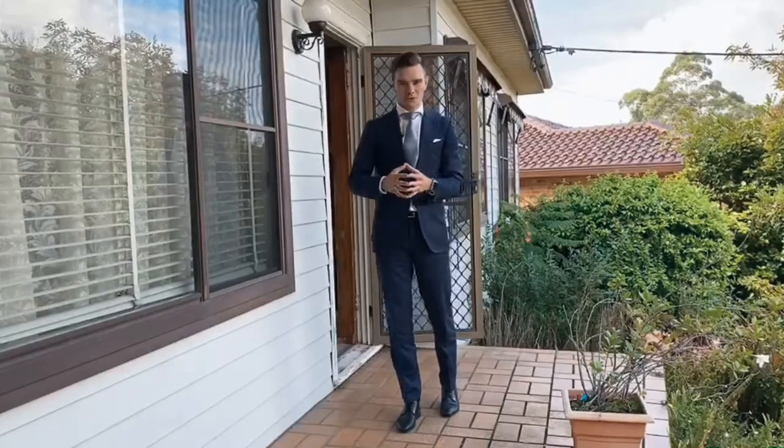Hi there, I'm Cameron Nichols from Nichols & Co Estate Agents. Today we're at 127 Kent Road, Marsfield. I'm going to take you on a walkthrough of this property, so if you want to follow me inside, we'll have a look around.